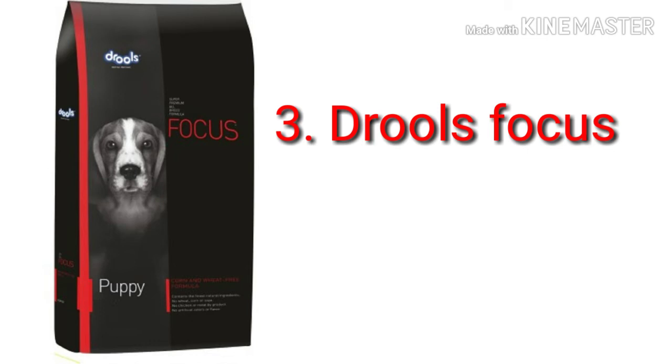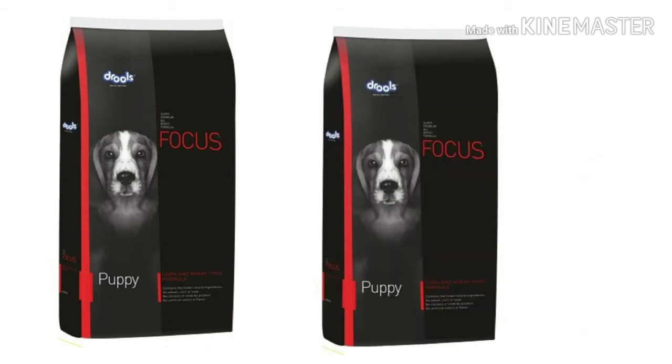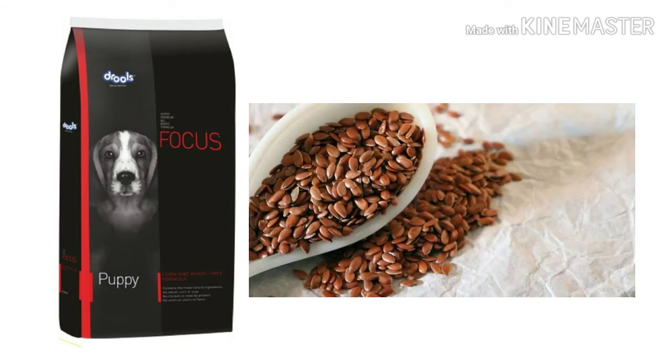Drool's Focus Puppy Food has real chicken and whole dried eggs as the first ingredient, followed by long grain rice, oatmeal, and flaxseed. Drool's Focus is a well-balanced dog food because it has real chicken, whole dried eggs, long grain rice, oatmeal, and flaxseed. The flaxseed is also very beneficial for dogs' coats.